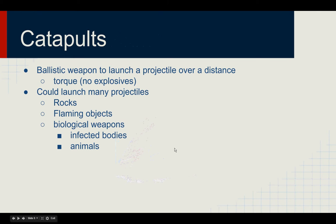Now let's talk about catapults. Catapults were a ballistic weapon used to launch projectiles over a large distance. This was done through the use of torque forces, in which the catapult would be cranked down into the ready position, and then once you release the lever or hit the hammer, all the stored-up torque inside the catapult would be released, sending the projectile flying forward across the battlefield. Catapults could launch many projectiles — they could launch rocks, flaming weapons, or even biological weapons such as animals and infected bodies, which would be very critical during a long siege.